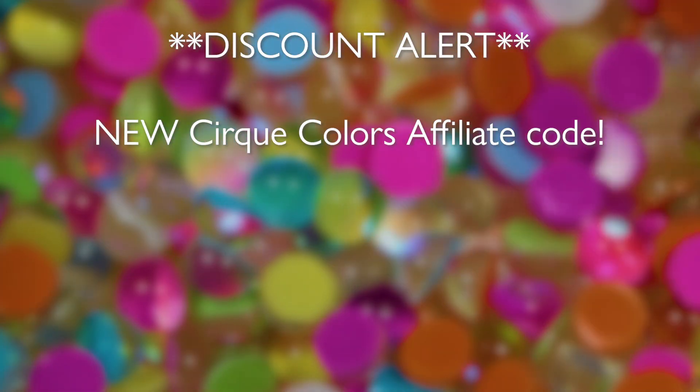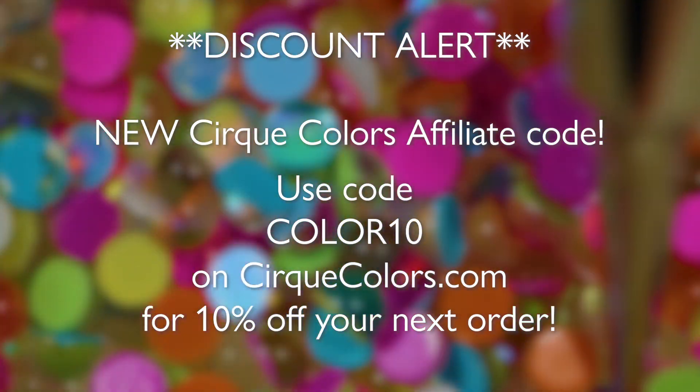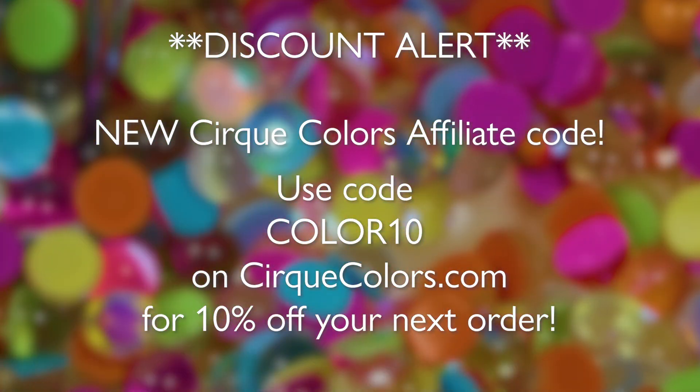These are six new shimmers with some hollow, and alongside them we also got some dried flowers and some little iridescent bubble charms. This is a permanent collection available now, so I'll link the Cirque Colors website down below along with their international stockist page. They also just launched a new affiliate program — use my code COLOR10 on cirquecolors.com to get 10% off your next order.